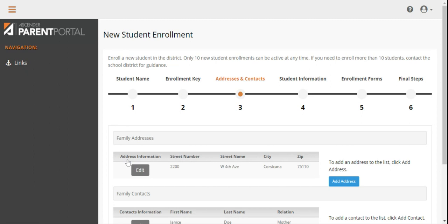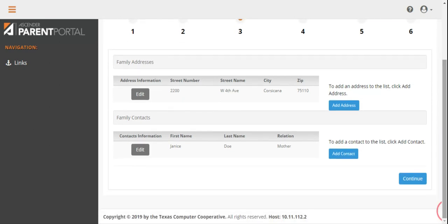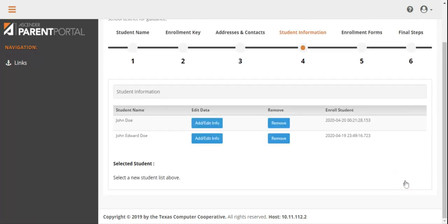In Step 3, you will complete your address and your child's family information. This address will be used to mail important information to you throughout the year, so please be sure to update your address information with your campus registrar if it changes. When you have completed this step, please click the blue Continue button at the bottom right side of your screen.